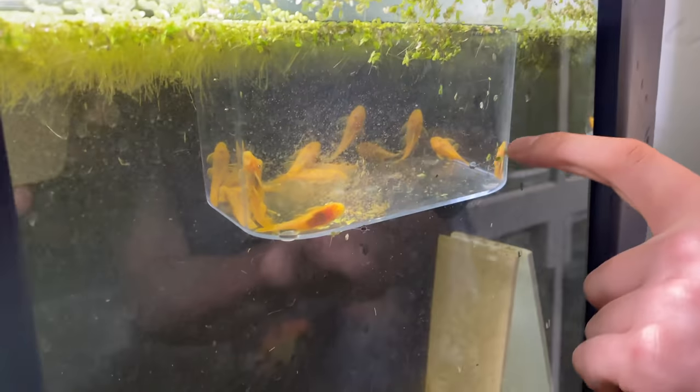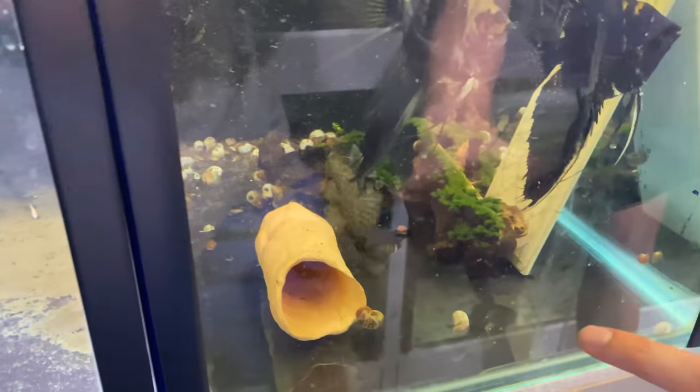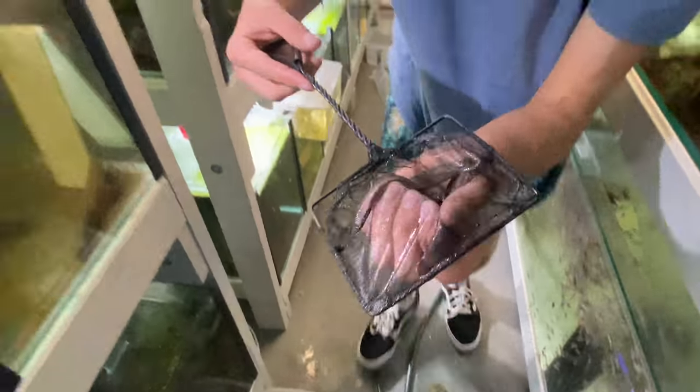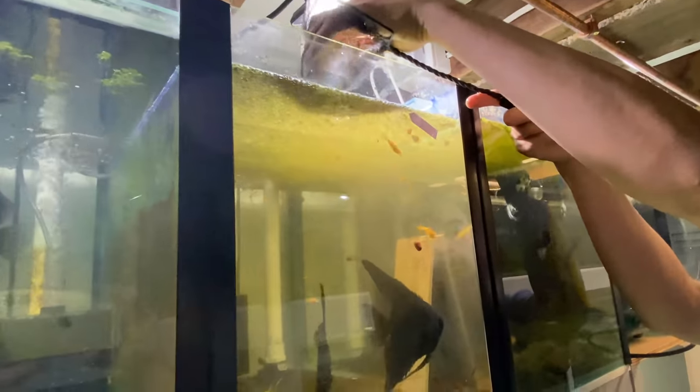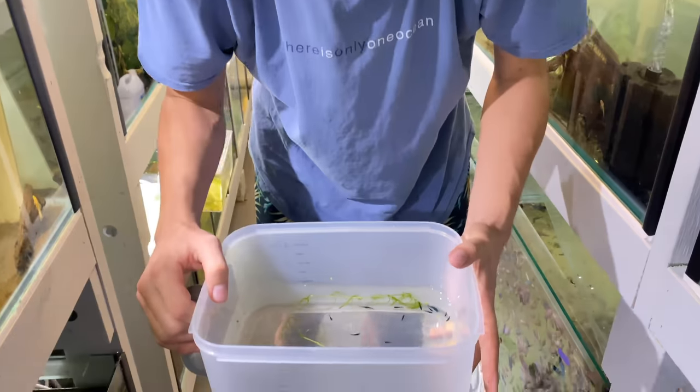We've got the lemon blue eyes in here — we've got 15 of them. There's an angel pair in here too; this is really dirty because we just took out a bunch of bristlenoses. These guys are already trying to breed and claim a cave. We're going to take half of these guys and split them between this tank and that tank — so five each. The lights are off on the tank that these guys are going into.